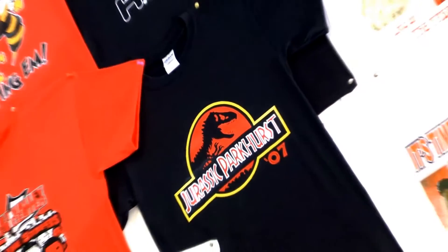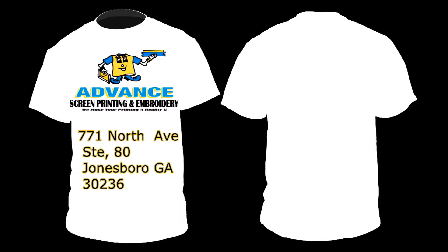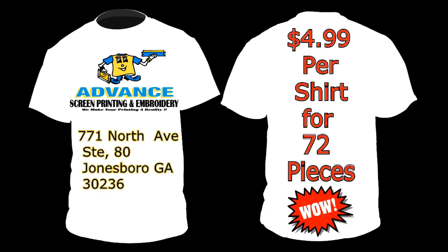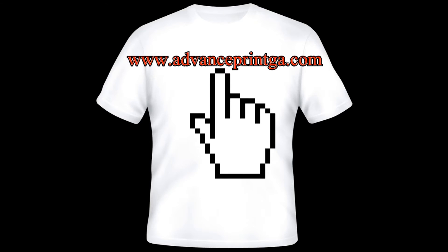So how may we help you? By allowing us to make your printing a reality. Come visit our friendly location in Jonesboro, Georgia, and be sure to ask about our summer t-shirt specials. You can also check us out on the web at www.AdvancePrintGA.com. Hope to see you soon!